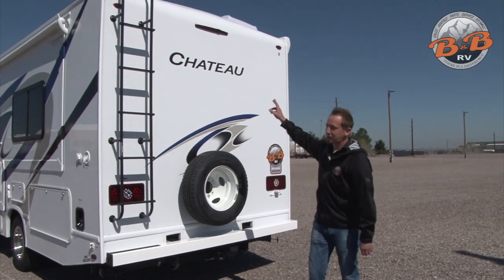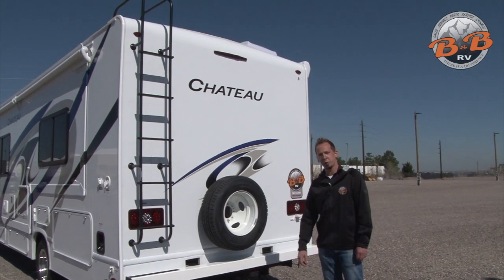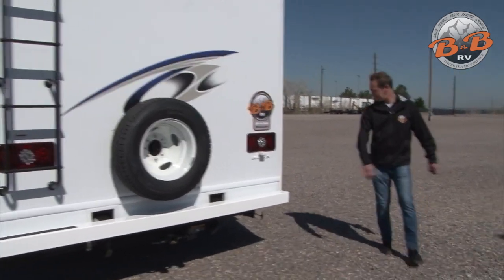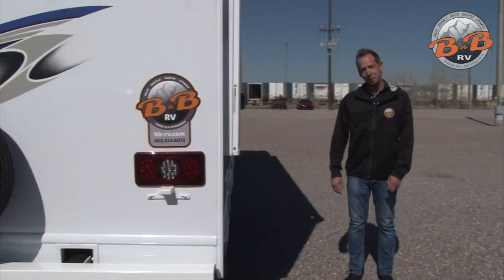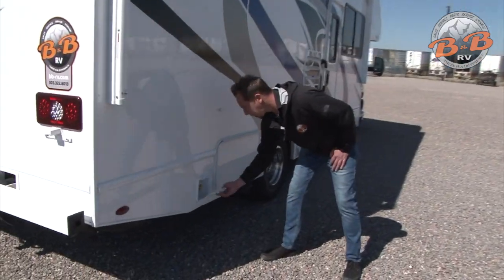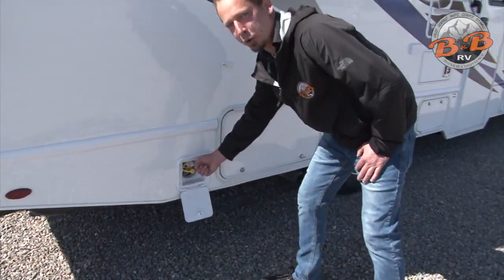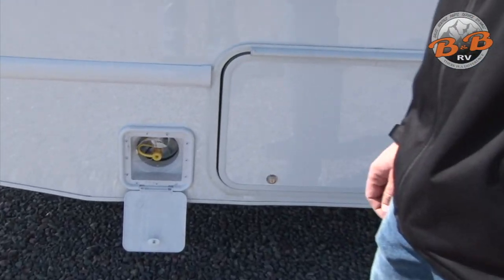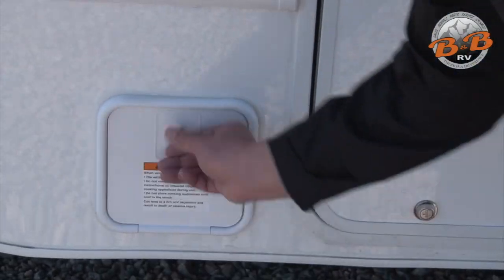Around back we have your backup camera. The ladder is really just for maintenance — it's not a patio — so stay off of it. Around on the passenger side, the first small compartment is for an external propane hookup. If you have a quick-connect hose and want to hook up your personal grill, you can use the RV propane for that.